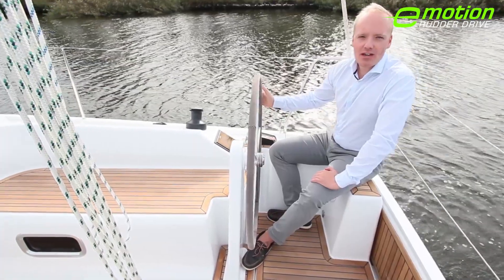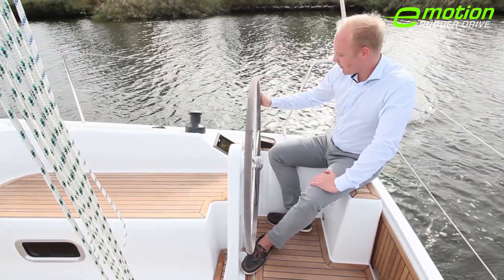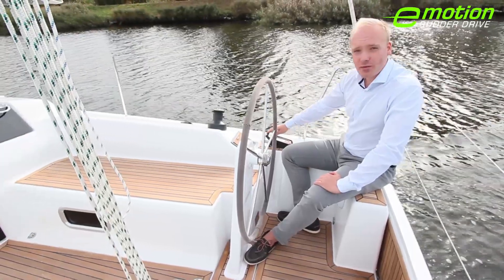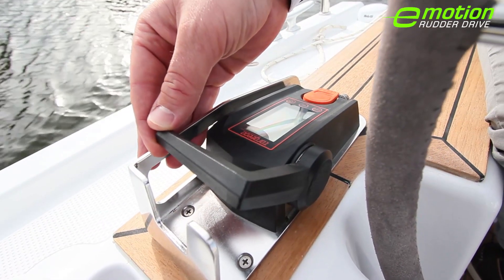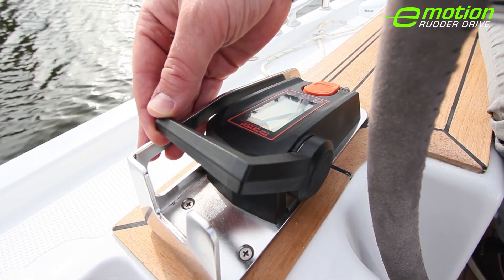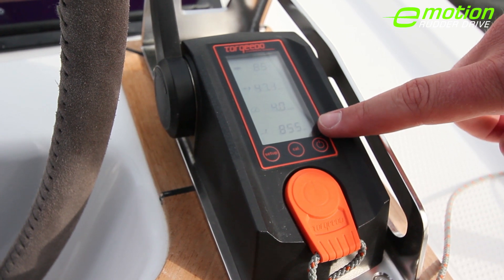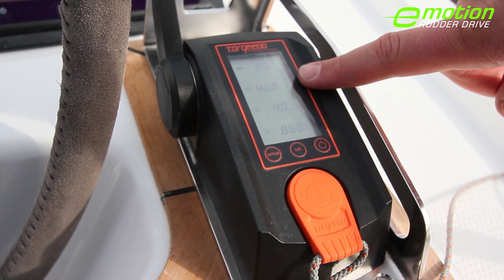The electric engine of the Hansa 315 Rudder Drive is controlled via the top mounted throttle. The throttle thereby immediately reacts to any movement I make. The display shows the battery status, the current consumption, the speed as well as the range.